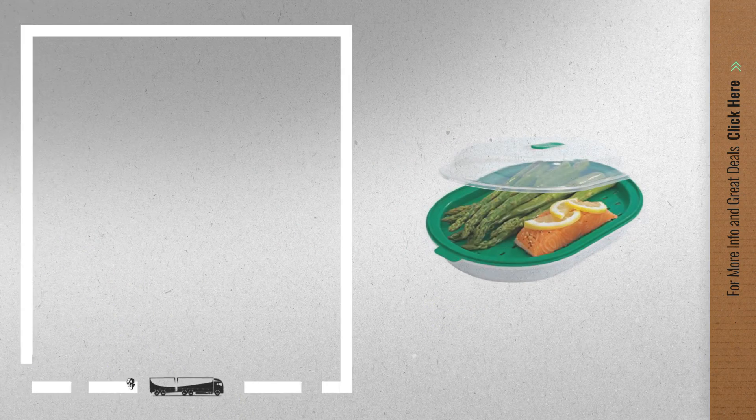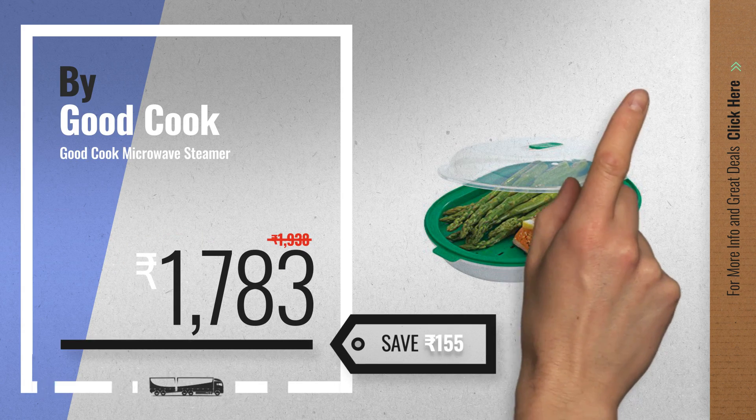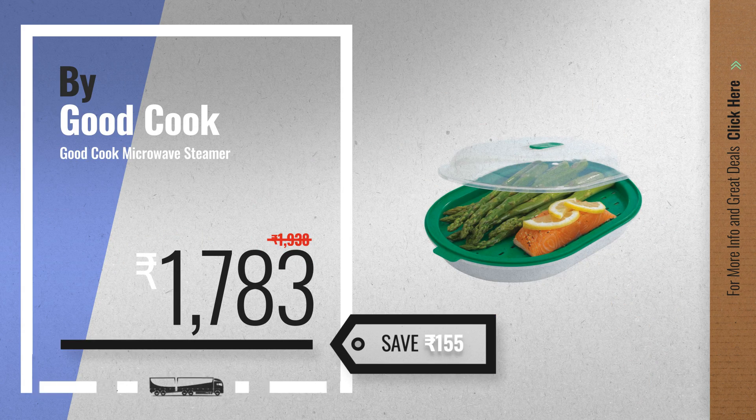Number six by Good Cook — save up to one hundred fifty-five rupees on this great microwave vegetable steamer BPA free deal.